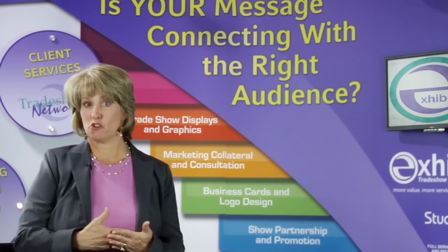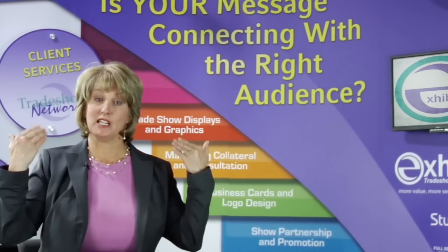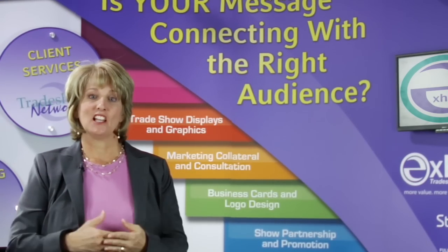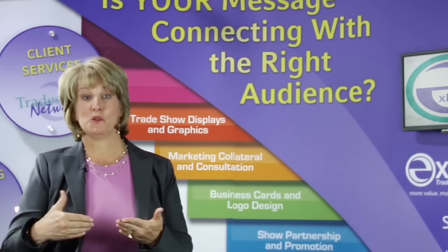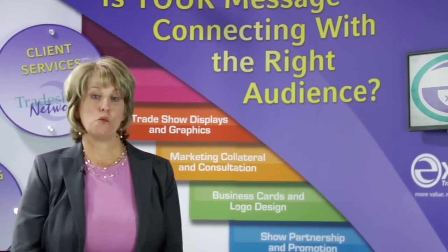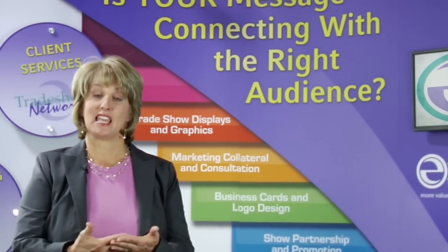Do you have corporate identity? Do you have brochures? Great signage? Have you taken your signage and put it behind you to put a message to connect with your audience? A lot of people think if they just stick their logo up on a display, that people will come. Well, maybe they don't know your logo or brand. So what is your unique selling proposition, I would ask. And then we would take it from there.